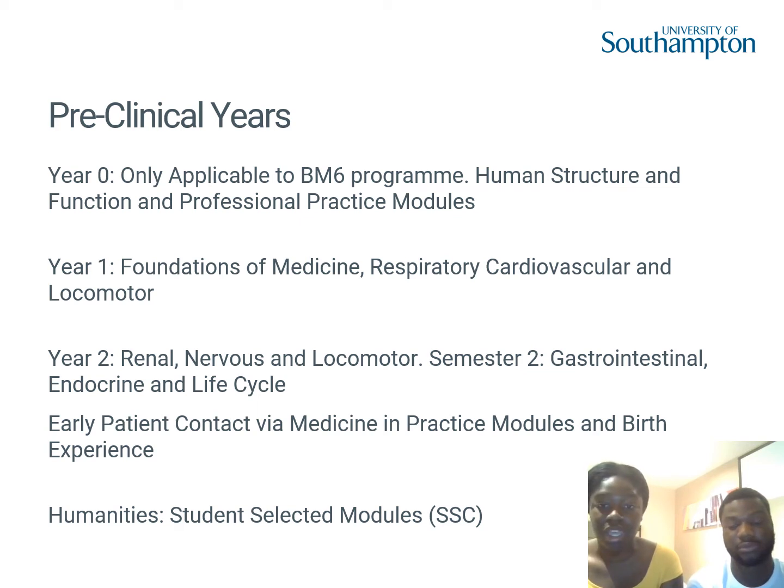That birth experience is quite unique to Southampton. On a final note about the preclinical years, we also have student selected modules in the medical humanities — whether that's art, theatre, music, or learning a new language — to balance out all the science-heavy content.